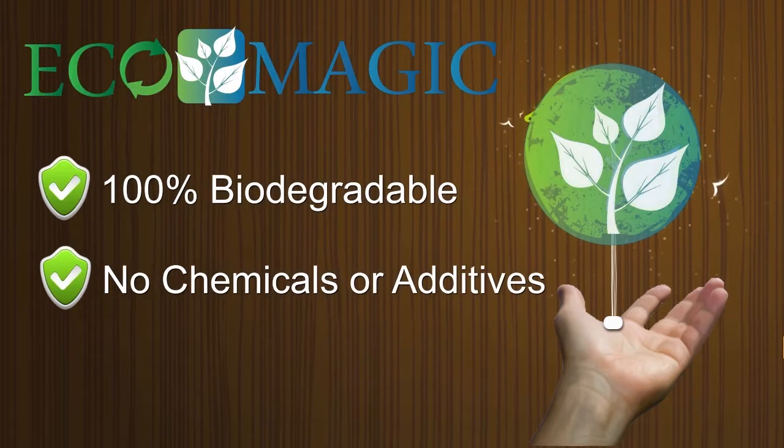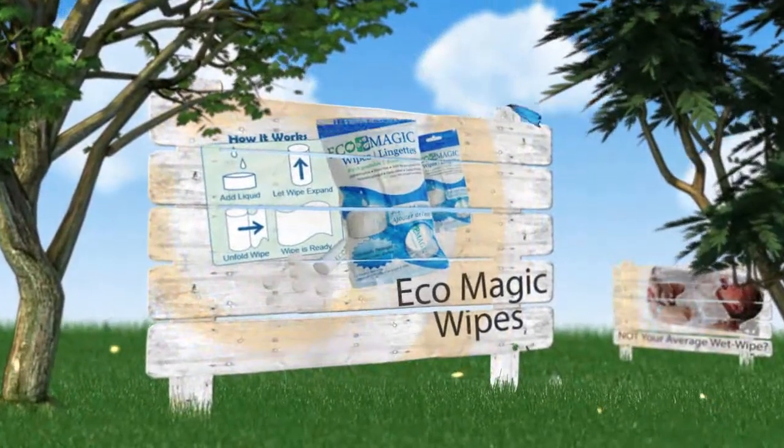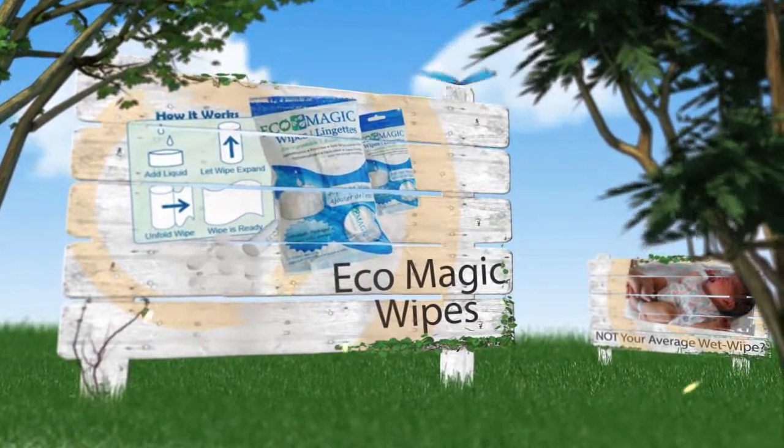Welcome to Ecomagic! Ecomagic wipes are compact wipes that expand with liquid — the perfect alternative to baby wipes, paper towels, makeup cleansers, and cleaning wipes.